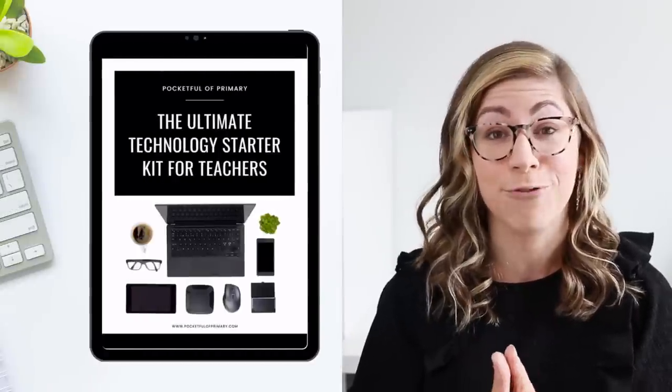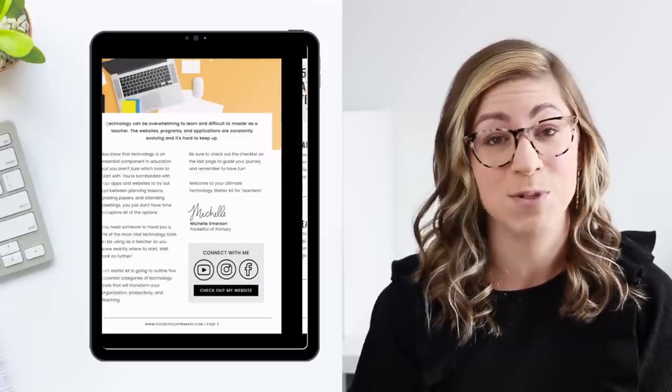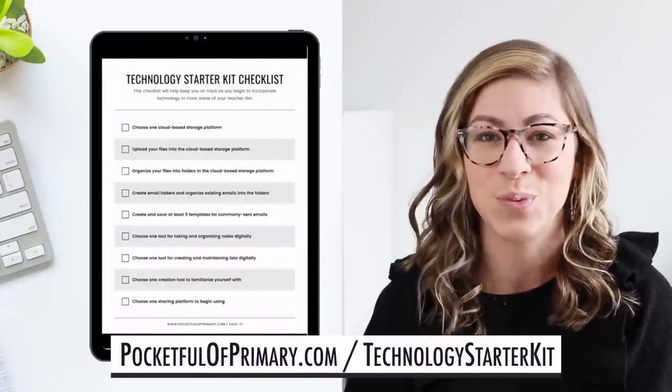When I say technology, there's kind of two categories. There are the physical devices, which is what I'm going to be sharing in this video, but then there's also the apps, programs, websites, and all of the behind-the-scenes online digital realm. To help you out with that, I have put together a freebie — the ultimate technology starter kit for teachers. You can grab it using the link in the description box or head over to pocketfulprimary.com/technologystarterkit and have it sent to your inbox right away.